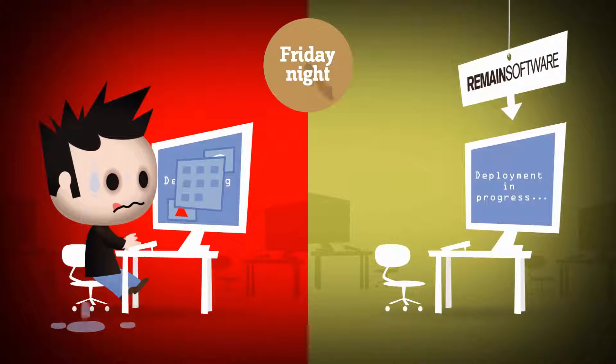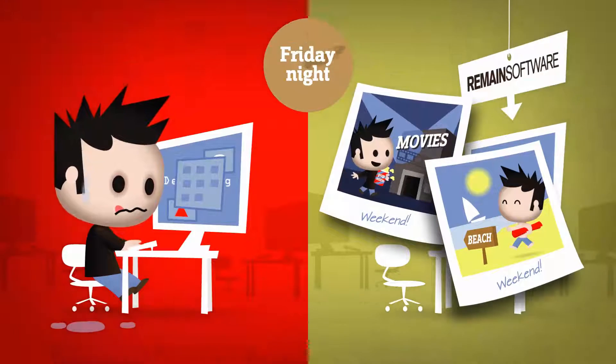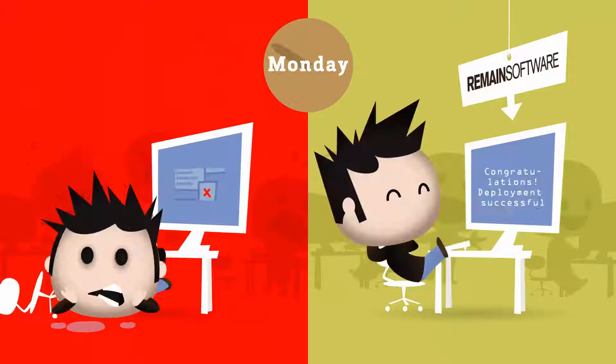Well, if you have always done everything manually, it's time for a change. With the right solution that can speed up the development process, releasing a software update is a piece of cake.